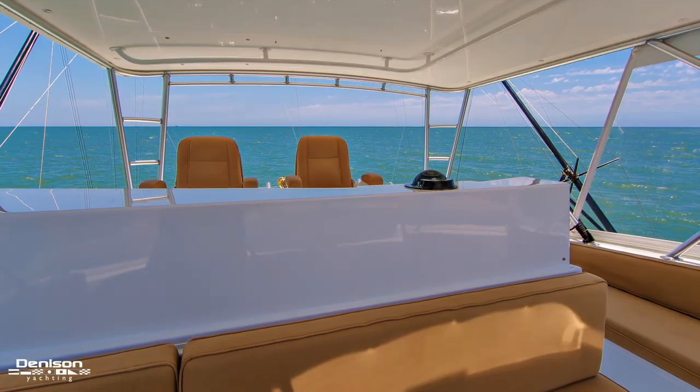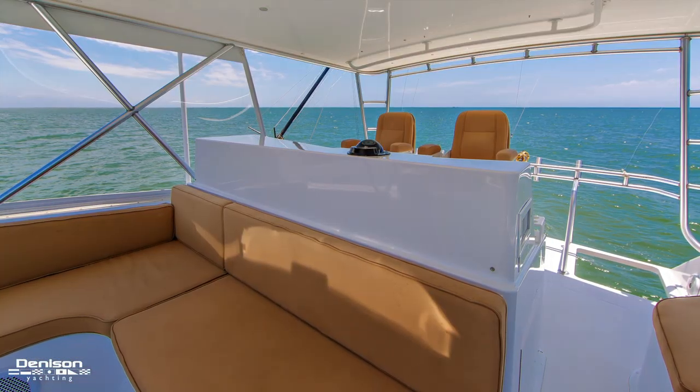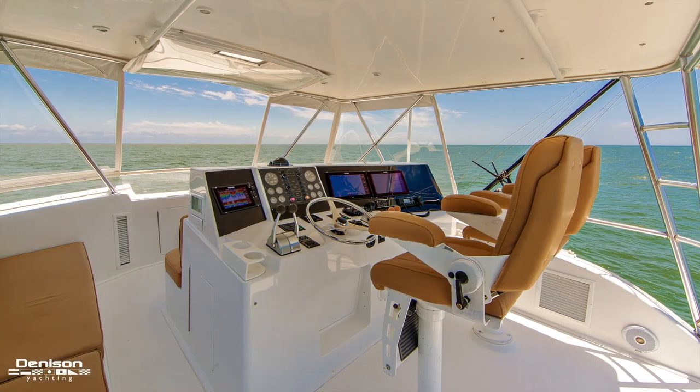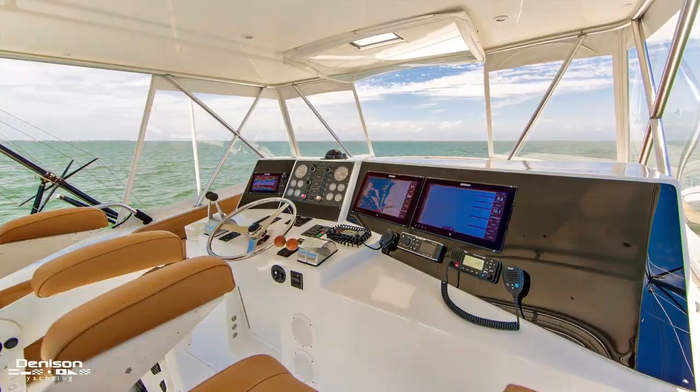She has a superb bridge layout with seating for eight and a new three-sided enclosure. The helm features the latest electronics package from Simrad.